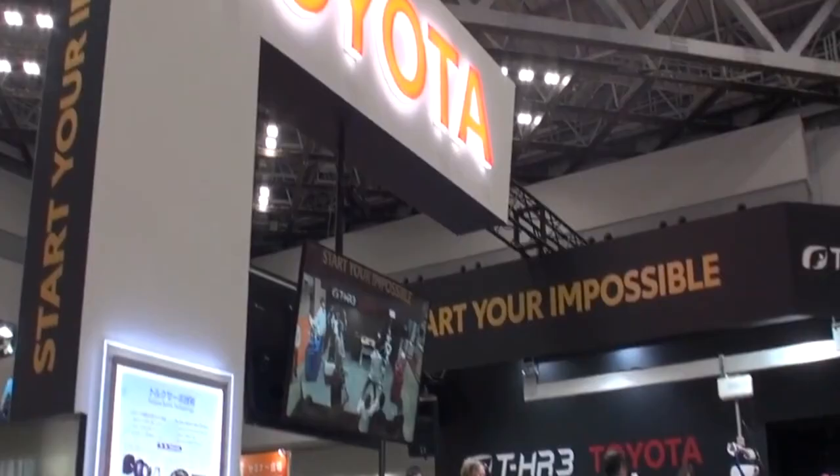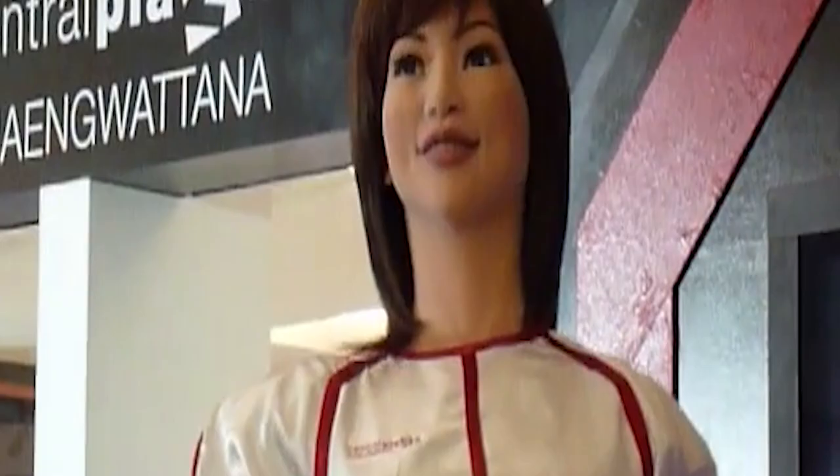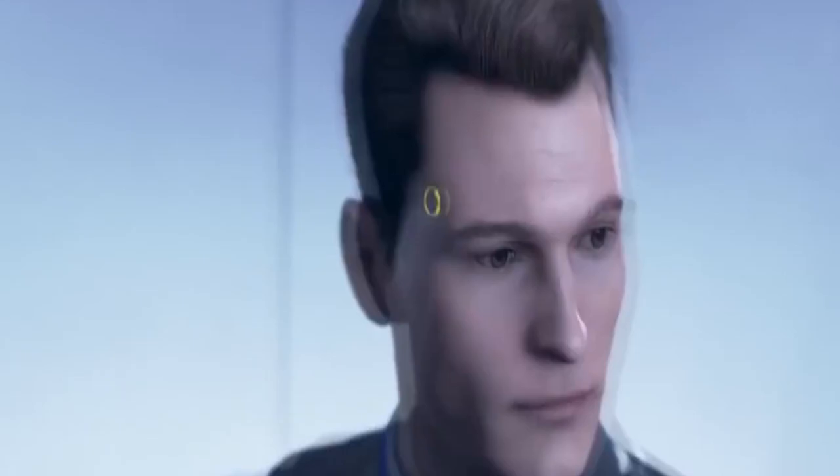Number 4: Actroid. Actroid is a robot created by Osaka University and manufactured by Kokoro Company Ltd., with a clear human-like appearance. It was first shown at the Tokyo International Robot Exhibition in 2003, and several versions have been released since. Most of the time the robot looks like a typical Japanese girl. The Actroid is an outstanding example of a physical robot identical to the androids and gynoids of science fiction. Blinking, speaking, and breathing are just a few of the realistic things it can imitate.